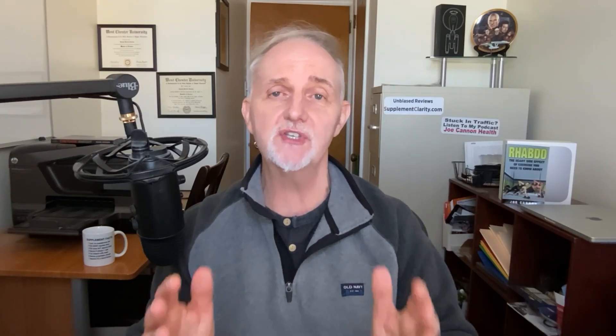This appears to be the only case of Nutrafol-induced liver problems out there — at least it's the only one that I found — so that is a good thing. But let's turn our attention to the ingredients in Nutrafol. As you can see here, this is the supplement facts label for Nutrafol, and there are a lot of ingredients. Let me go through just a few of them.